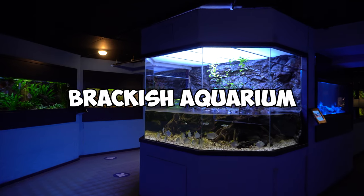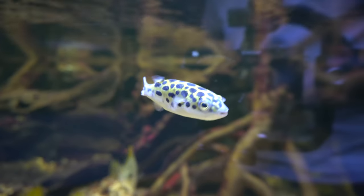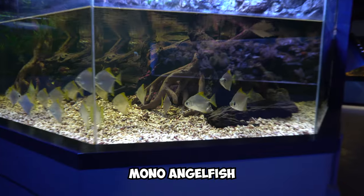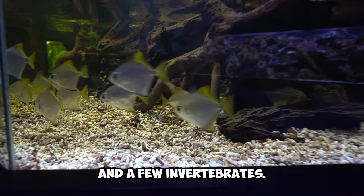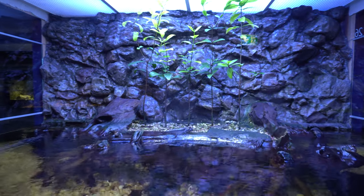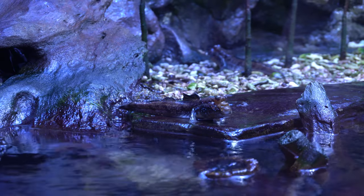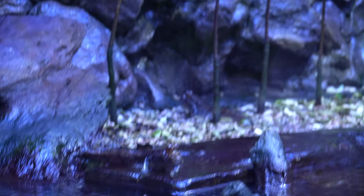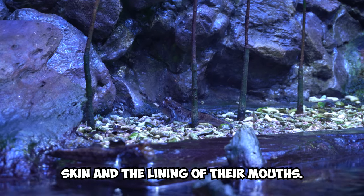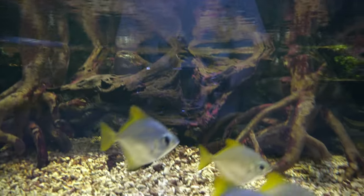This right here is a brackish aquarium, meaning it's a mix of freshwater and saltwater. This aquarium is home to some very interesting fish: mudskippers, pufferfish, monoangelfish and a few invertebrates. Mudskippers are some of the most interesting animals I've ever seen in an aquarium. They are unique in that they are able to move on land using their pectoral fins, allowing them to look for food and escape predators in both aquatic and terrestrial environments. They are also able to breathe through their skin and the lining of their mouths, allowing them to survive out of the water for extended periods of time.